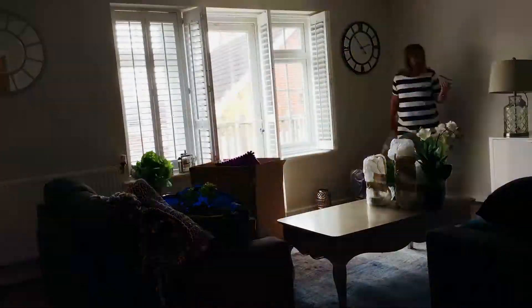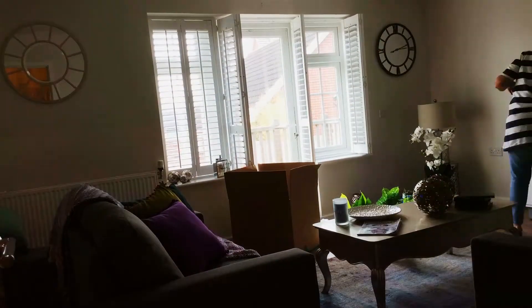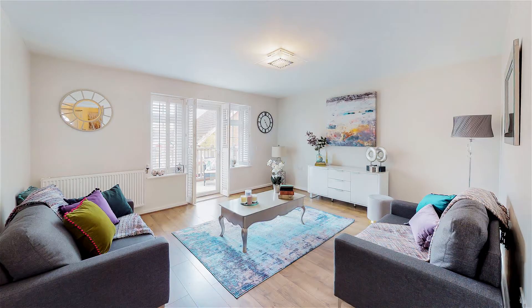We're the Property Presenters. I'm Amanda and I'm Lee. A really important thing to do when you're thinking of selling your home is staging. Staging is the quickest way to sell your property for the most money and hopefully in the quickest time frame.